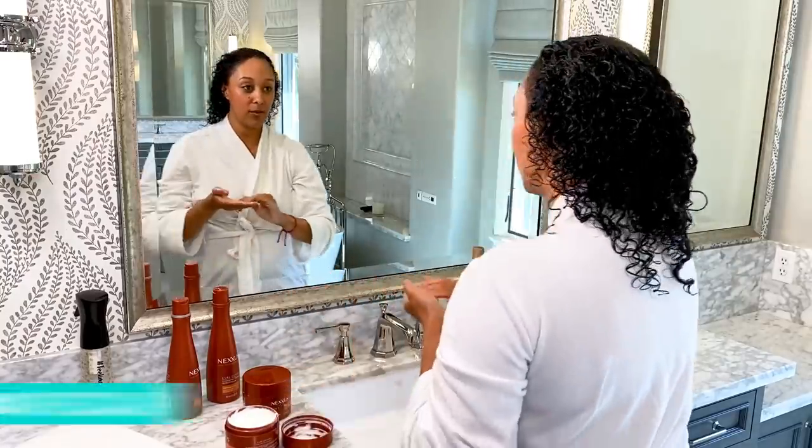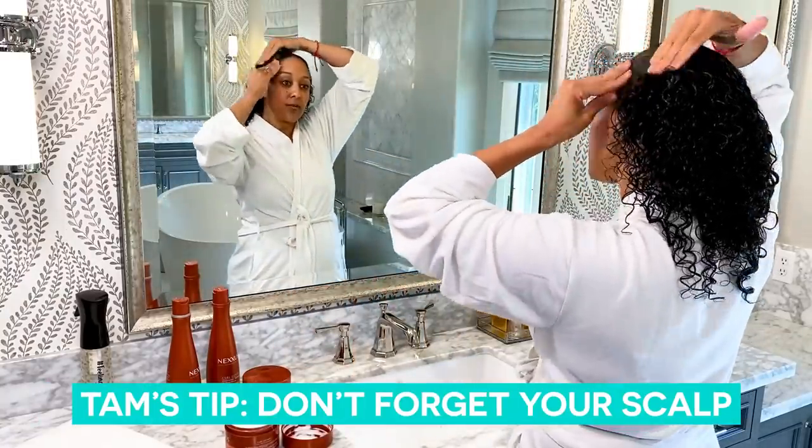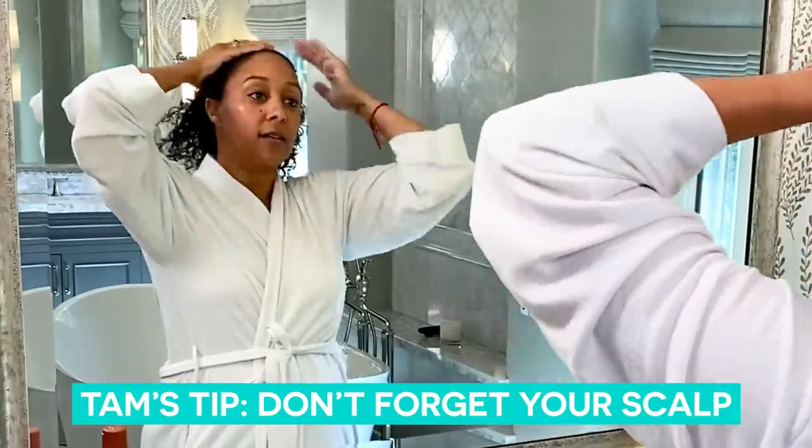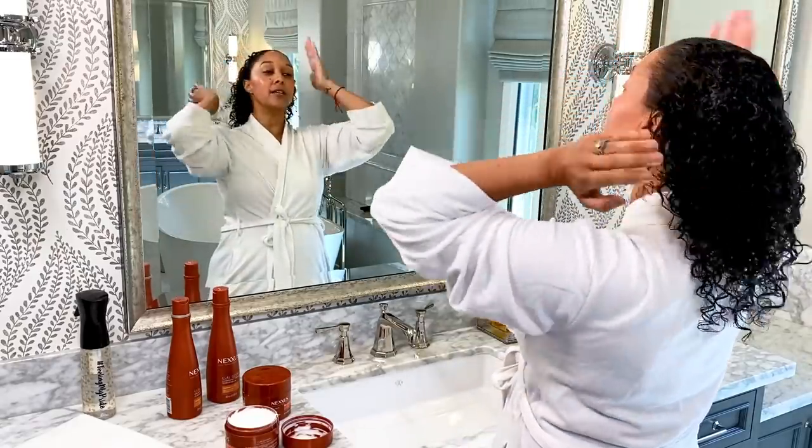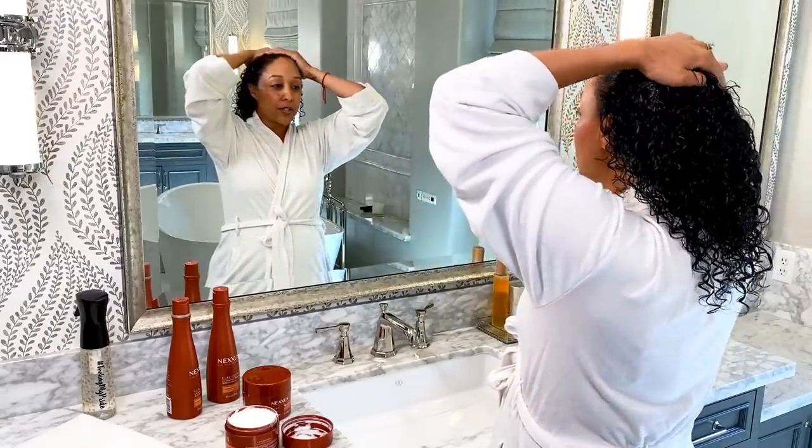Don't forget your scalp, don't forget these areas right here — they need love too. In the other video I talked about your ends, but don't forget your edges.